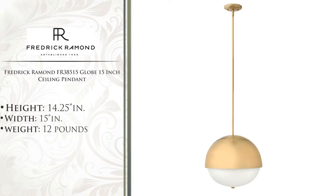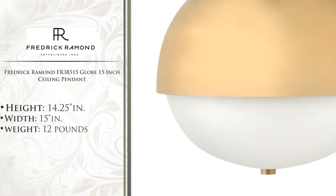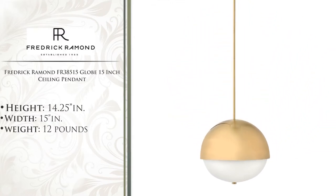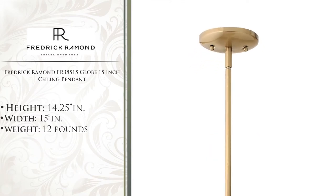Capital Lighting is proud to present the Frederick Raymond Globe 15-inch ceiling pendant. This updated mid-century modern design is available in a polished chrome, brushed nickel, or brushed cashmere finish. A smooth rounded metallic dome is complemented by a recessed inner glass.